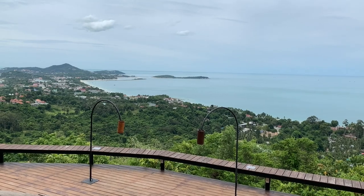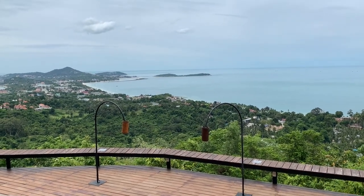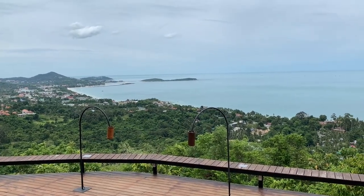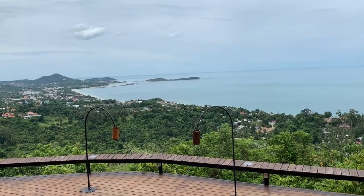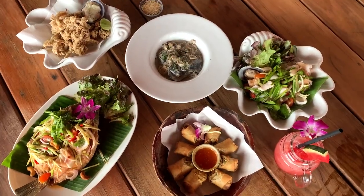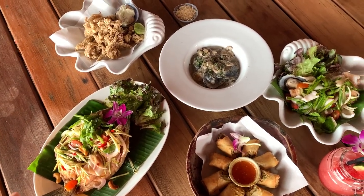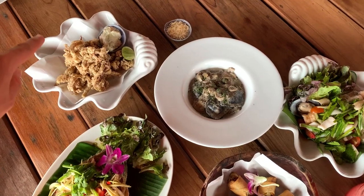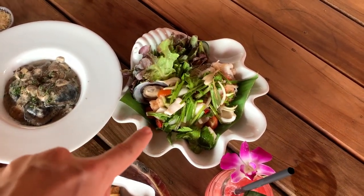We're here at the Jungle Cup for lunch in Koh Samui. It is at the top of a mountain surrounded by the beach, sea, buildings, and trees. The lunch is ready — I'm going to explain what the meal is. This is fried fish snapper, fried calamari, yum woon sen, and spring rolls with Thai sweet chili sauce.